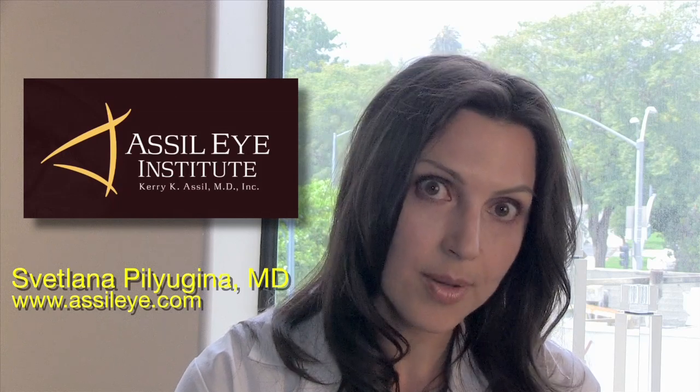The subsequent treatment involves the treatment of the retina itself. We have several modalities that range from using eye drops to using medications that are delivered to the inside of the eye in the form of an injection.